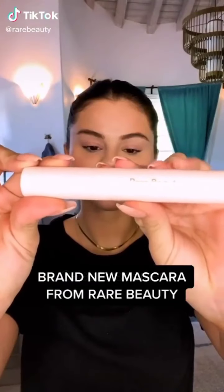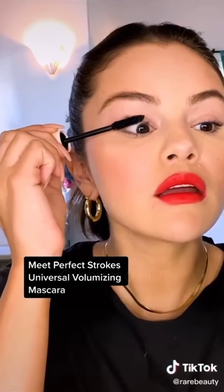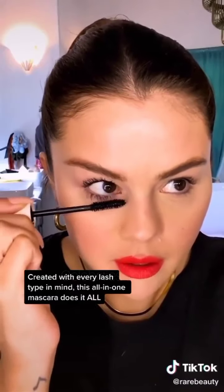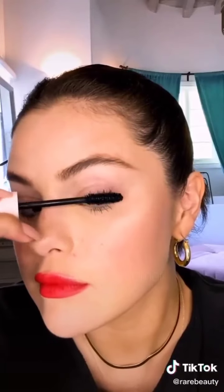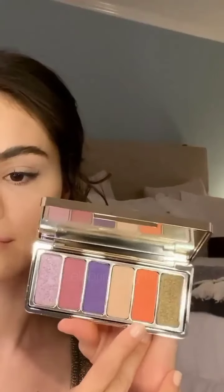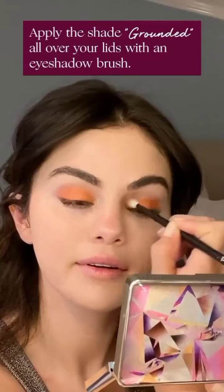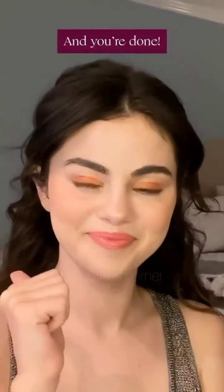You've been asking for it and it's finally here — meet the new Perfect Strokes Universal Volumizing Mascara. I designed it for every lash type and I'm in love with the results. I'm so excited for you guys to try it. Get yours only at Sephora on August 30th. Bye, thank you!